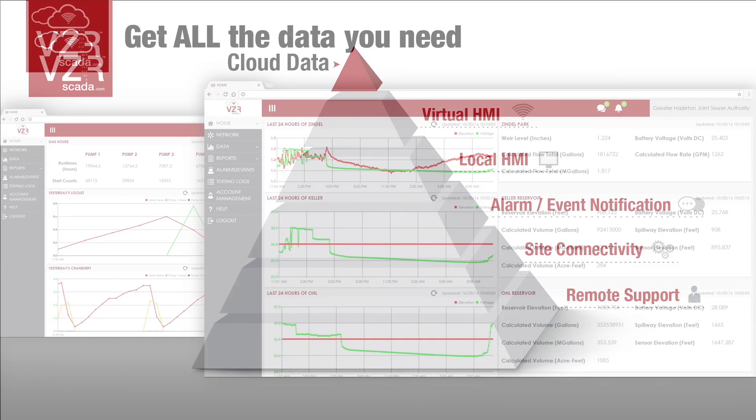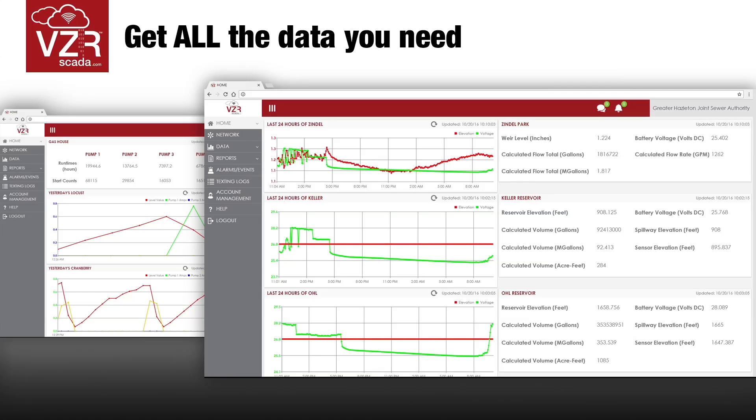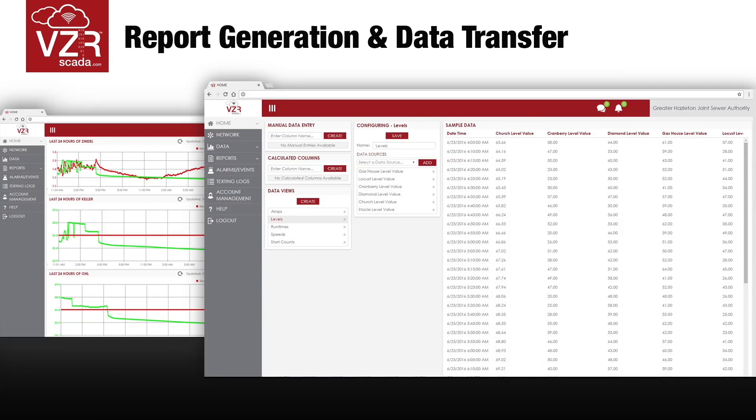BCR SCADA also has report generation, so I no longer have to transfer numerical data manually to DEP report templates.